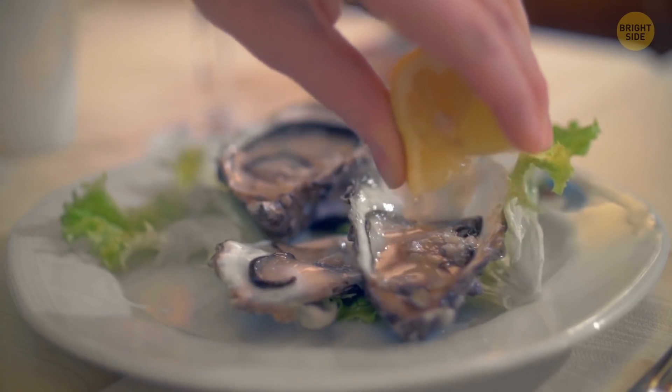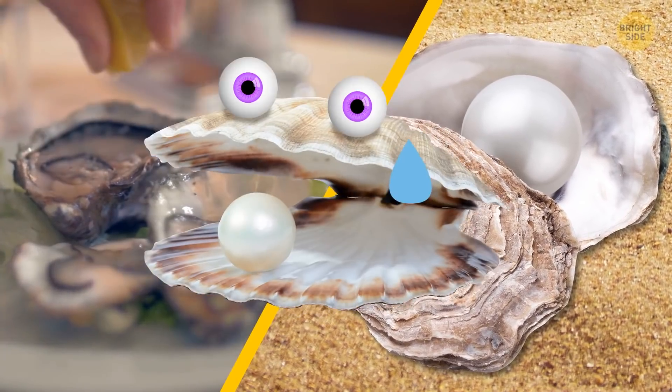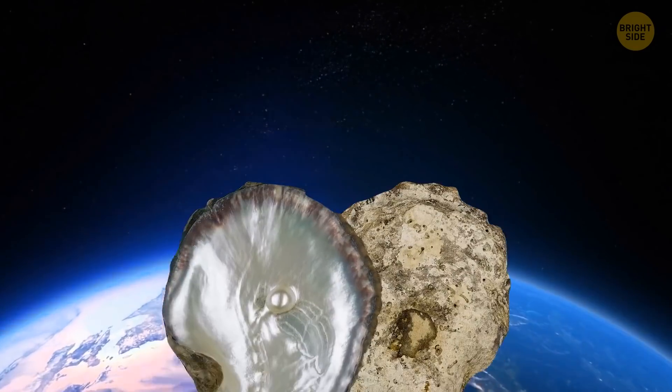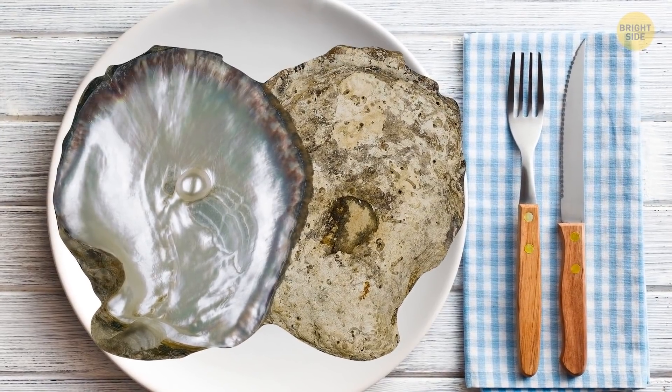The ones people eat belong to a different family than shiny pearl oysters. My kind aren't even related to those folks. But I did meet the largest oyster in the world. It's called the Pintada Maxima, and it's as big as your dinner plate.